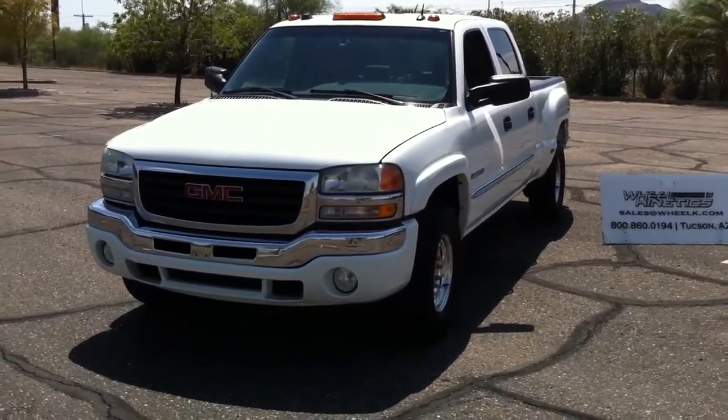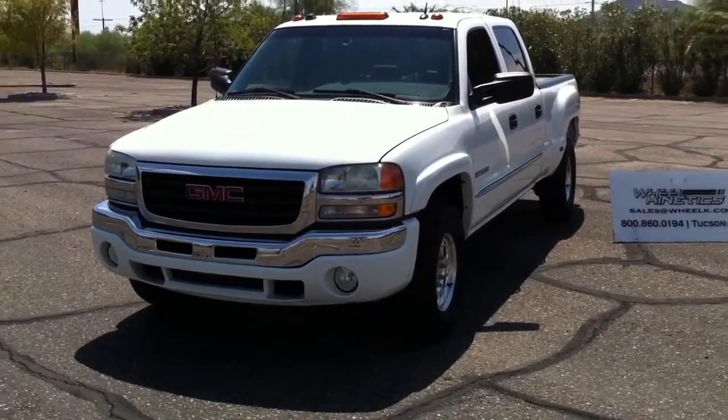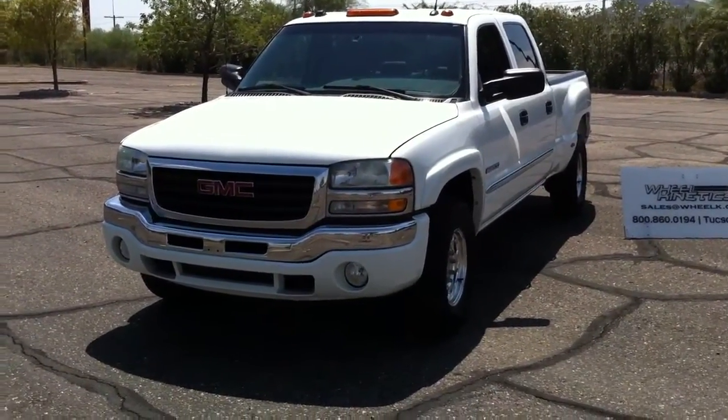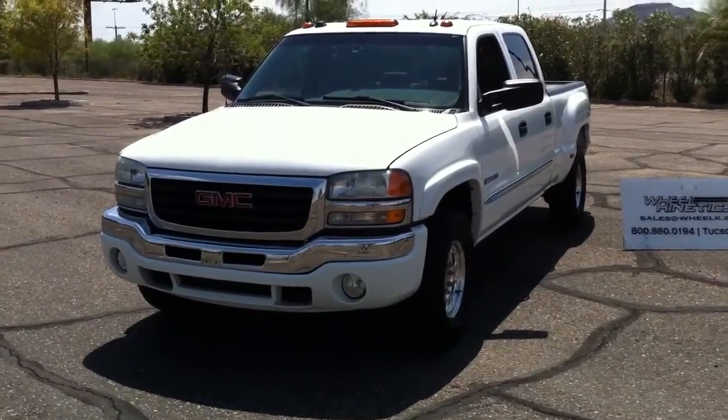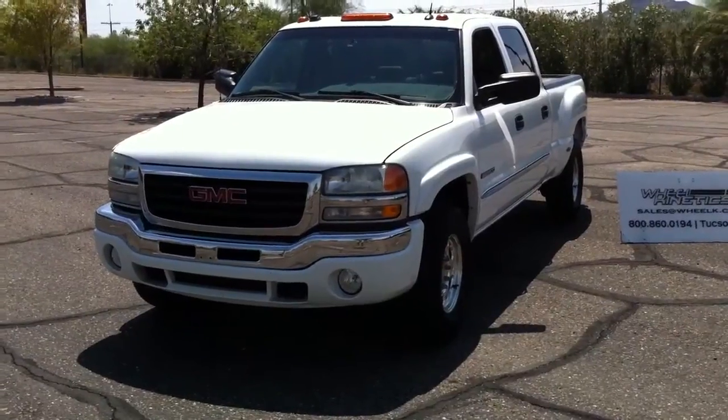This is a 2004 GMC Sierra 2500. It's a three-quarter ton, four-wheel drive, QuadraSteer — the rear wheels turn if you want them to. You can set them to be straight or you can have them turn with you. Great for towing.